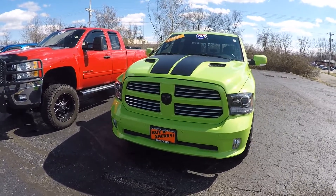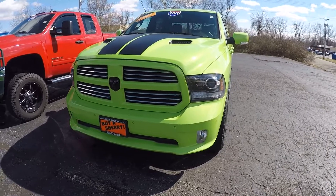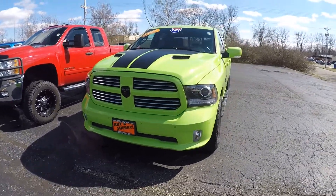Got the black racing stripes on that hood, black HID or LED headlights, the chrome grille accents, fog lights, and that sporty bumper. This thing is sharp — this will turn some heads for sure.